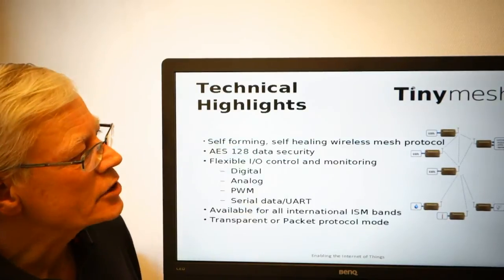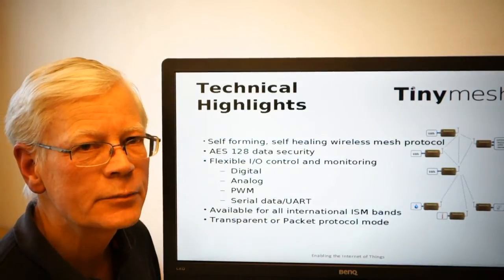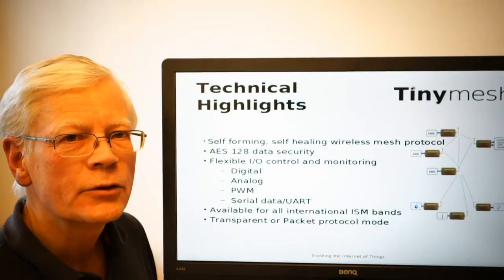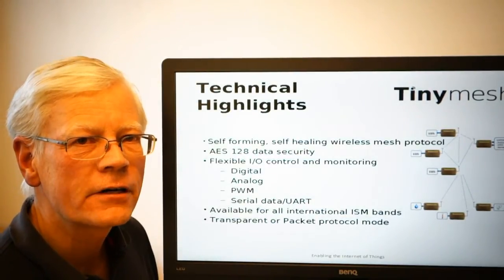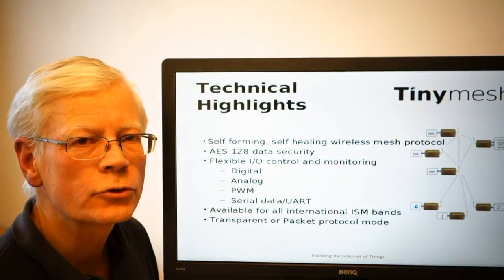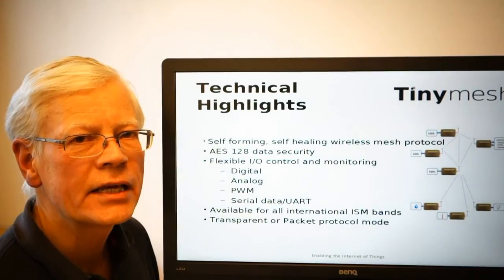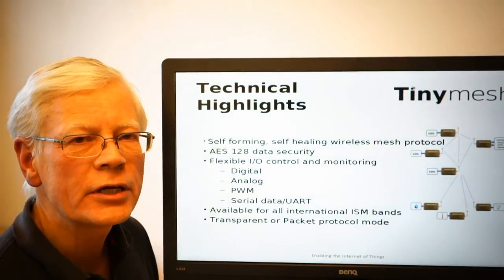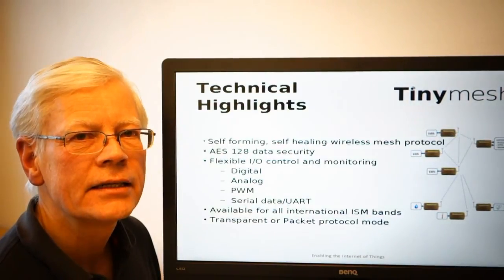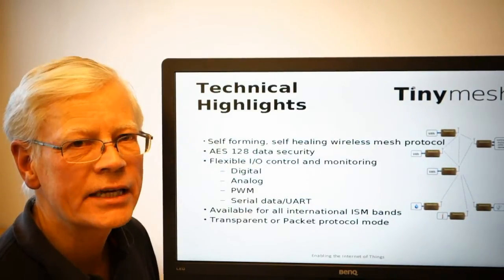The TinyMesh protocol is self-forming and self-healing, which means that without having anything like Wi-Fi or wiring at the site where you want to do your remote control or monitoring, you can simply install a device with a TinyMesh radio frequency module installed, and the device will automatically establish communication between itself, the other devices, and your gateway.